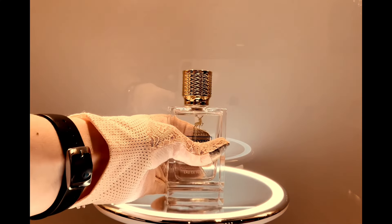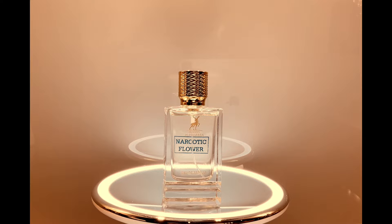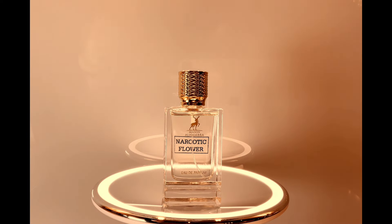It lasts long and projects for long. It's pretty linear — the evolution is kind of short-lived, meaning it opens like this and then maybe in one hour it gets to this kind of creamy, floral, musky perfume and stays that way for very long. So to be honest, for the price, I can't complain.